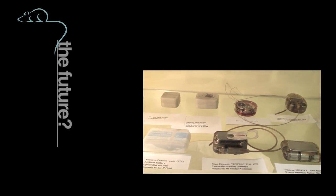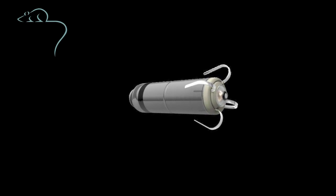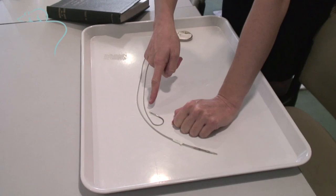Implanting a small pacemaker about the size of a tablet into the heart without a lead greatly reduces the risk of infection and lead problems for the patient.